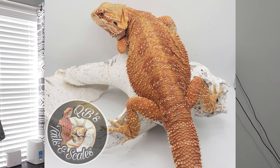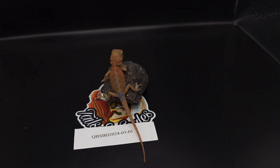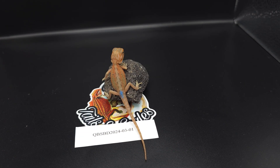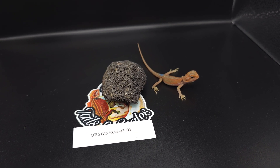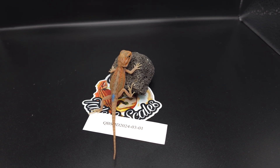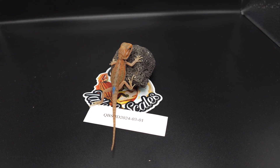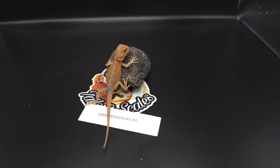The female in this pairing is a hypo hep trans with no stripe whatsoever — just a nice hypo hep trans. Now let's look at the babies. Baby number one is a hypo trans male and he is not a genetic stripe. Maybe a color stripe, but not a genetic stripe.